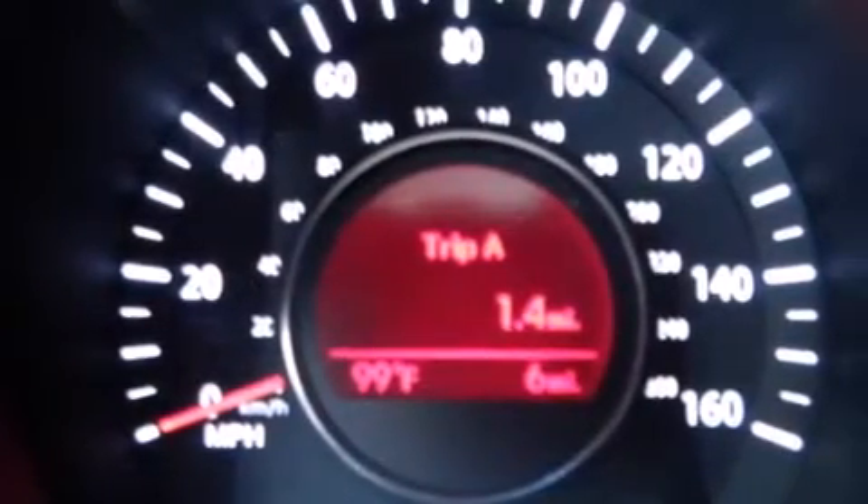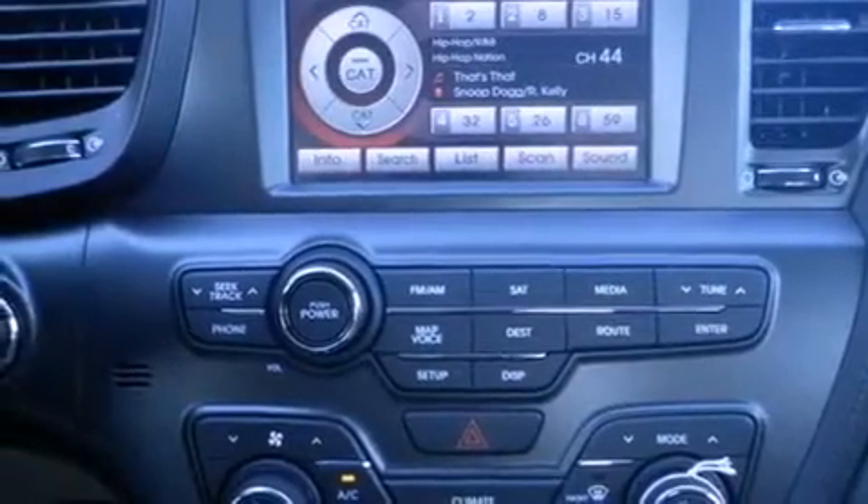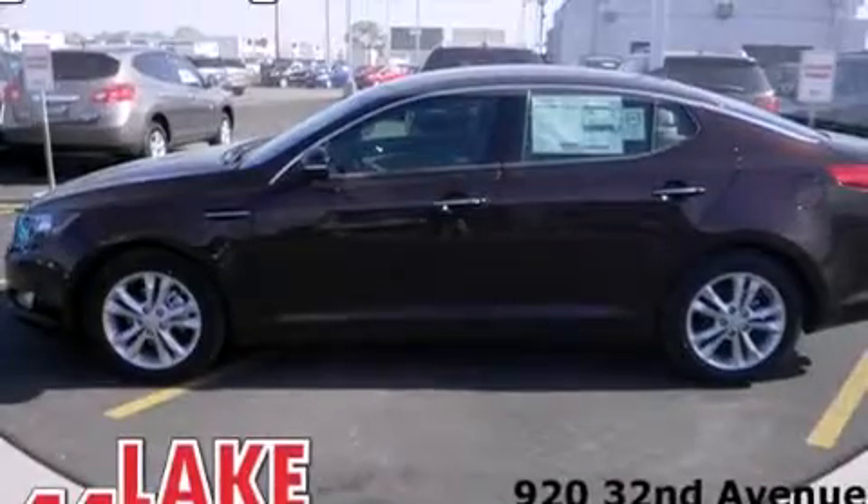Front fog lights, tinted glass, dusk-sensing headlights, an anti-lock braking system, and the leather seats provide great support and create an overall luxurious feel.